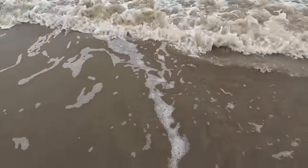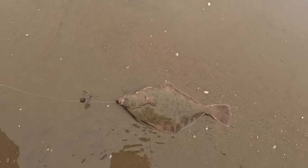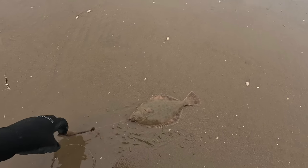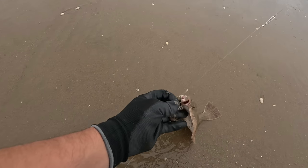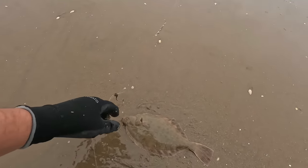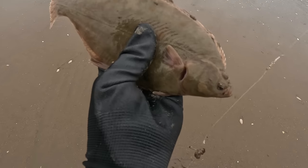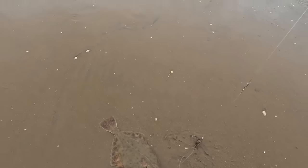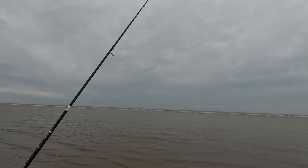Second cast, second flounder — only a small one, took the trio hook right in. Get the hook out and send it back out. Nice little chunk of flounder. These flounders are hungry today, taking through your hooks no problem.